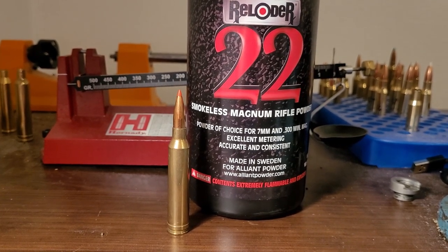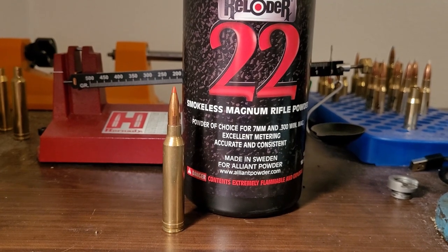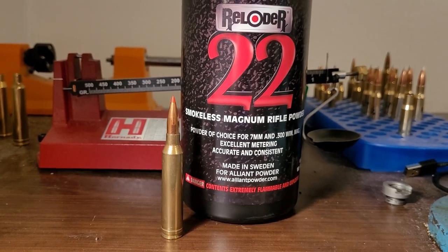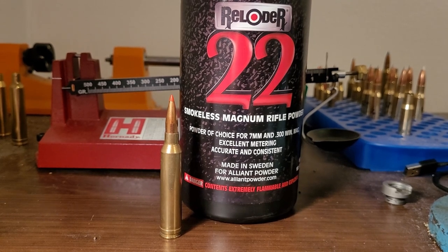Part two will be coming in a week, and we are going to see what we can get with Reloader 22. I'm sorry I wasn't able to load this in time for today's video, but we're going to prove that comment wrong.